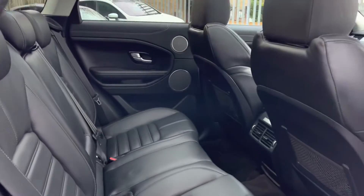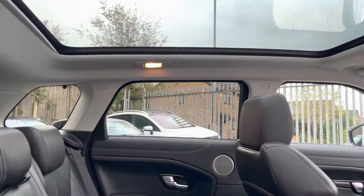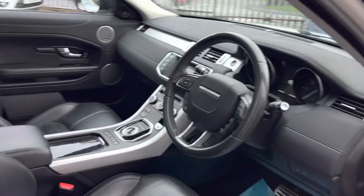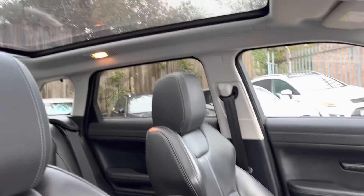Inside, obviously being a Range Rover, it's full of luscious leather, and if we look up we've got the panoramic roof that lets the light flood in. It's also all really nice materials. In the front we've got electric memory seats for the driver and passenger, and again we've got the panoramic roof there. We'll hop in because it's a bit noisy.